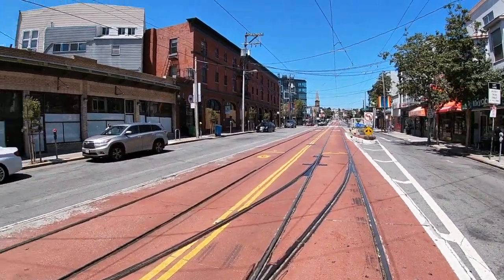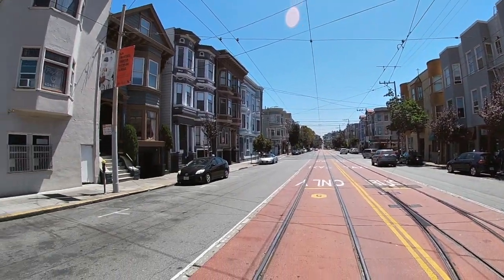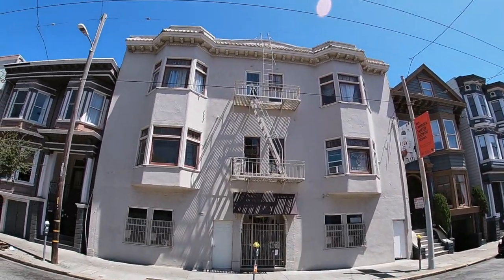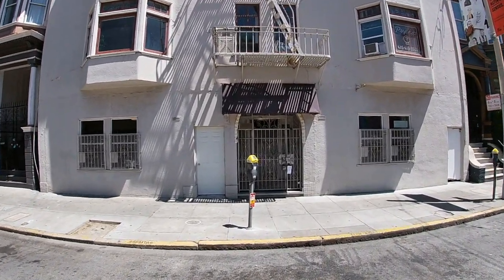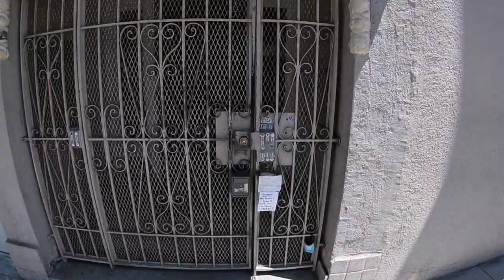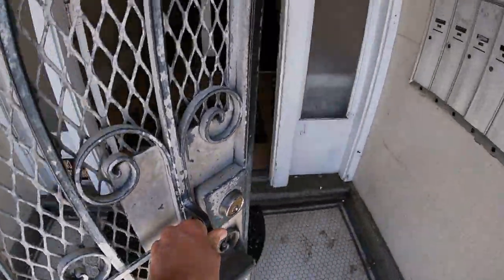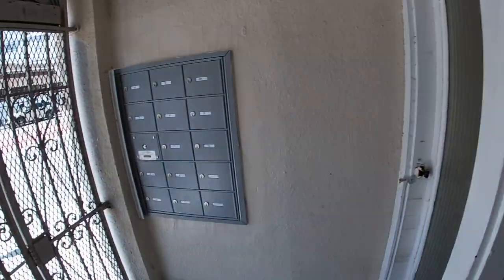Here we are on the exterior. You're going to notice that there is a Muni light rail line right outside the apartment. This is the apartment building right here. Metal gates, mailboxes inside the gates, and a very simple little lobby area.